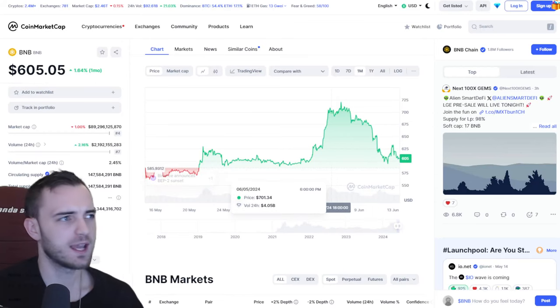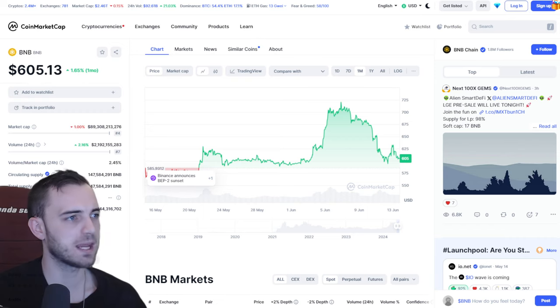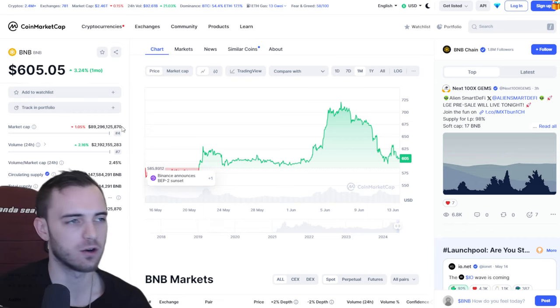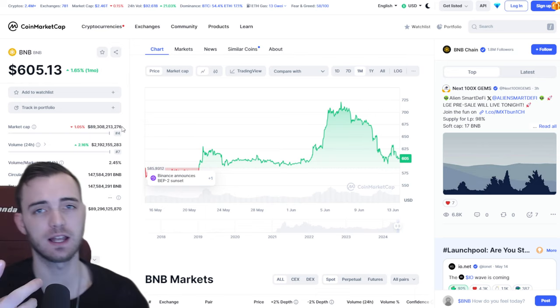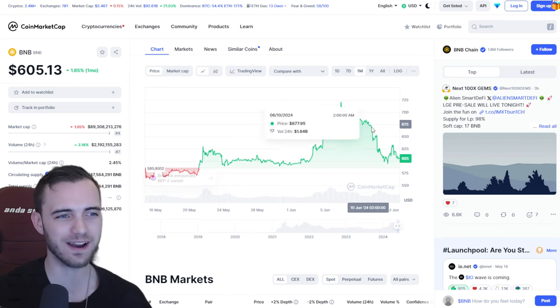It's time for a BNB update. This is Binance Chain, Binance Coin — BNB currently around $89 billion on the market cap, which is fantastic. Thank you for liking the video as well. Leave me a comment, let me know if you hold any of this coin. I certainly do, and it's not looking great right now.